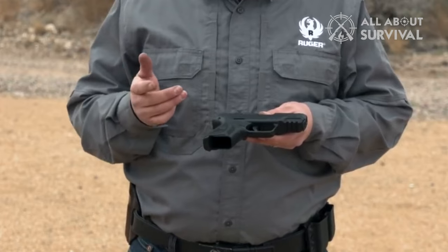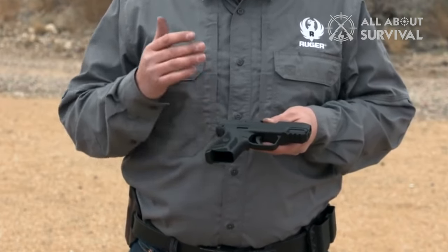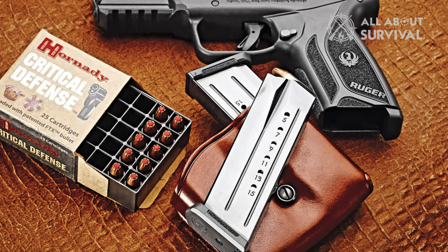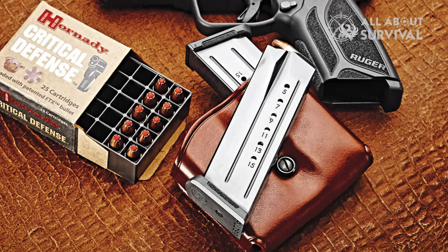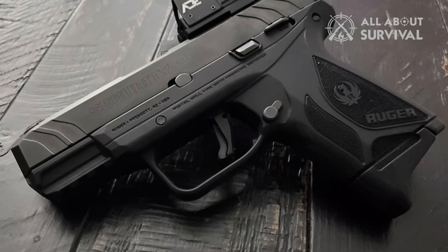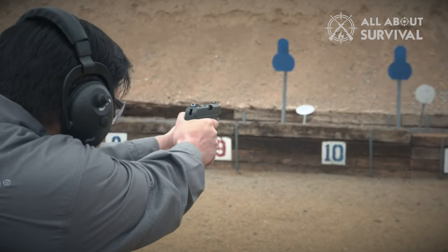The Ruger Security 9 is simple to disassemble and you don't have to press the trigger. It comes with 30 holster options for compatibility with accessories from manufacturers like Bladetech and Crossbreed. For its price, the gun offers an excellent feel of the trigger — it's short and crisp, but some users find the trigger reset a bit too long.